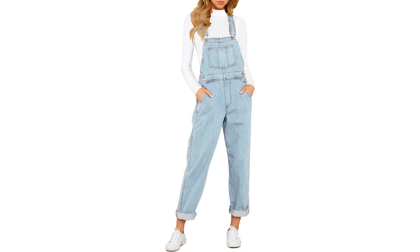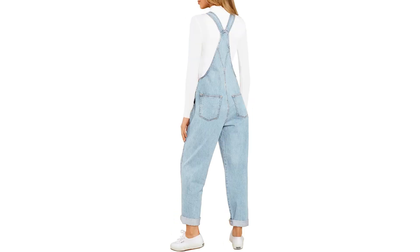Welcome to another fantastic review brought to you by Perch Pad. Today we're diving into the world of Bettany Women's Adjustable Straps Pockets Denim Overalls. As a fashion enthusiast always on the lookout for versatile and trendy pieces, I recently came across these overalls and let me tell you, they are an absolute game changer for your wardrobe.